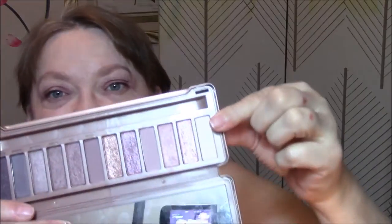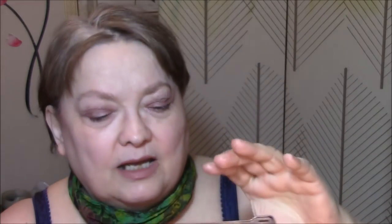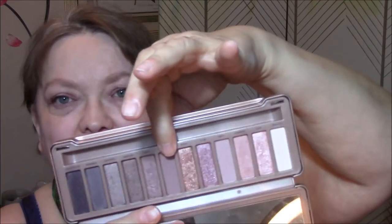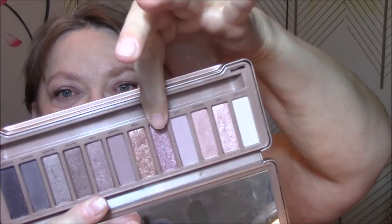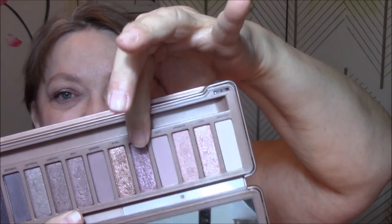Thanks for joining me on Tuesday. I'll see you tomorrow. Good morning and welcome to Wednesday's edition of Making It Work. This week, as you know, I'm using the Naked 3 palette. Today I used this color as my base, this color as my transition, and this pretty rosy color for my eyelid. It is so pretty — probably my favorite color out of the whole palette.